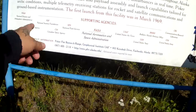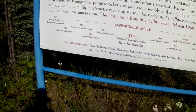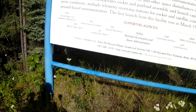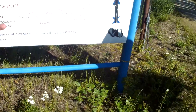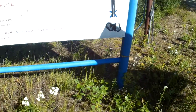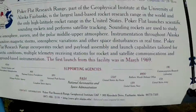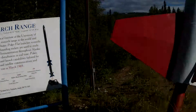The Defense Nuclear Agency — why would they be a part of it? The Oceanic and Atmospheric Administration, the United States Air Force, the Ballistic Missile Defense Office. Man, there are tons of people who are a part of this program here.